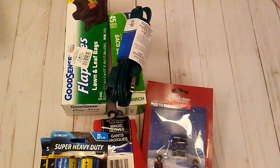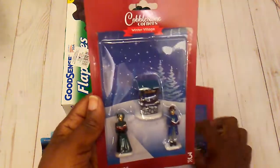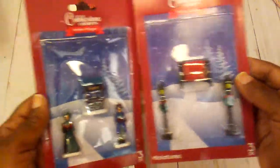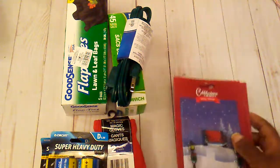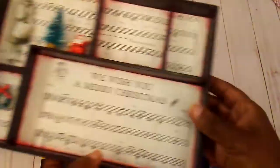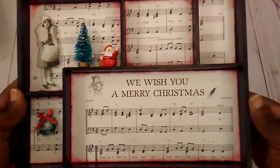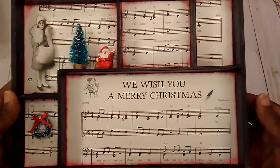I picked up some little winter village things from the Dollar Tree. I am working on this shadow box here and I wanted something to put down in that part, so that's why I picked these up.